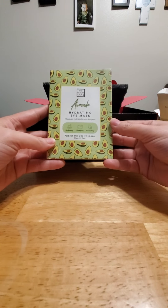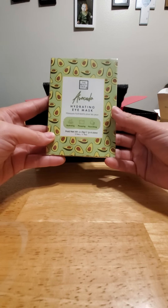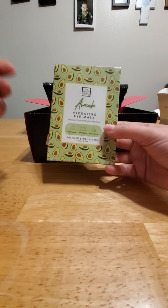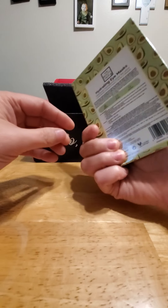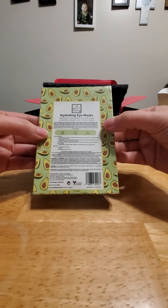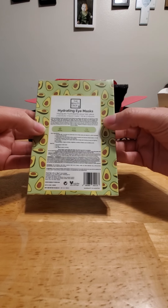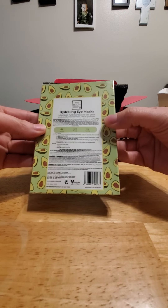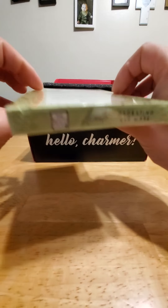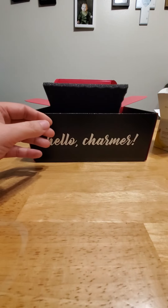Hydrating Eye Mask — Avocado. Hydrating, plumping, and nourishing. This one is $18, by the Beauty Crop. It's an avocado hydrating mask — three individually wrapped masks. This is perfect for a long, long night.